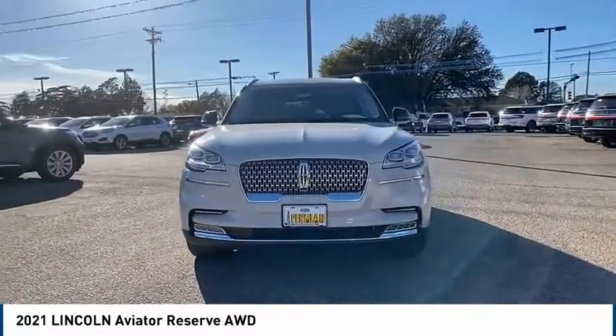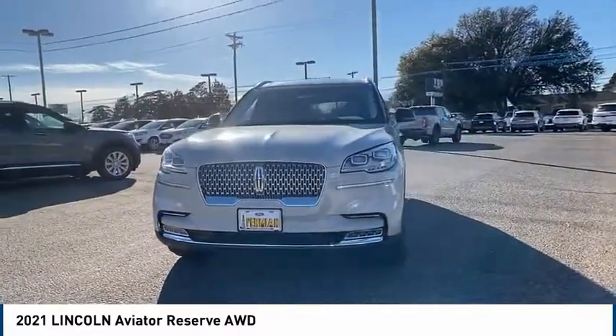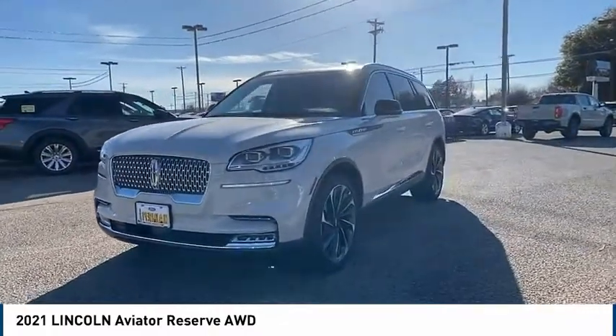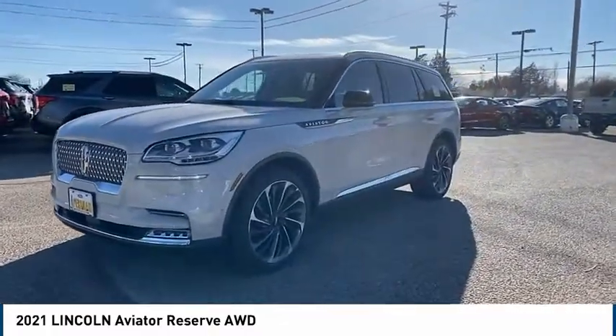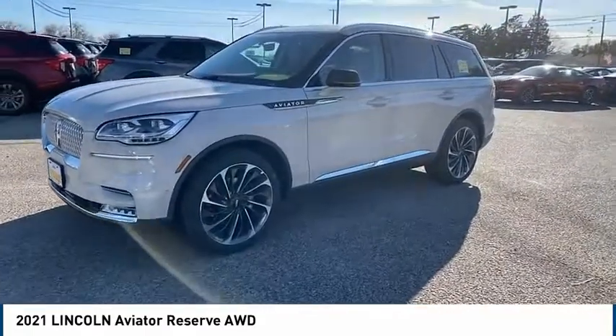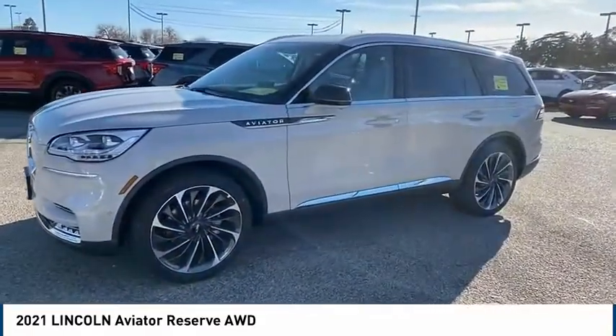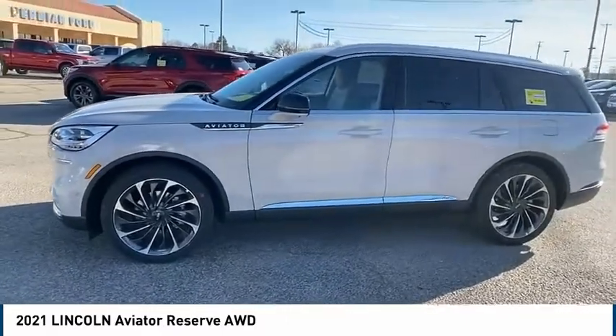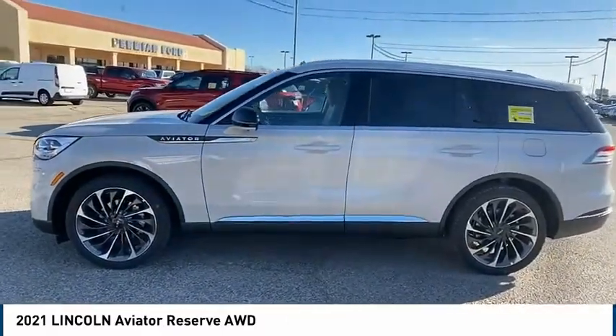The Lincoln Aviator is the luxury division's mid-size sport utility vehicle. Based on the Ford Explorer, the Aviator combines a rugged, truck-based platform with a smooth luxury car ride. Properly equipped, the Aviator can tow up to 7,300 pounds — significantly more than most imported SUVs in its size class.